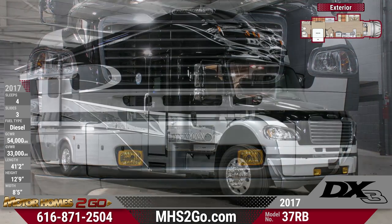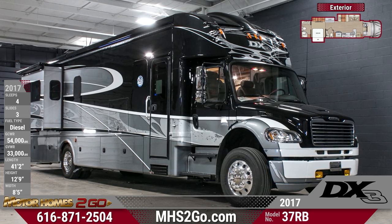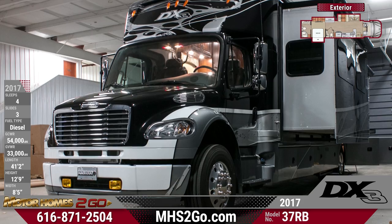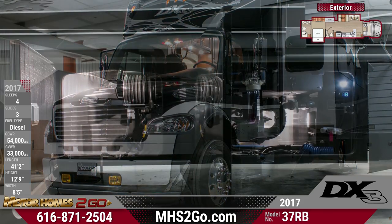This Class C Motorhome is a single rear axle RV based on a Freightliner commercial platform, powered by a turbo diesel engine and sturdy Allison automatic transmission. It features four slide-outs, back-up and side-view cameras, and is able to tow up to 20,000 pounds.